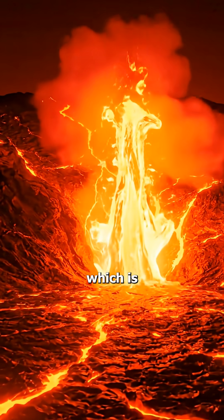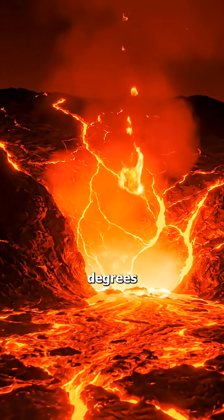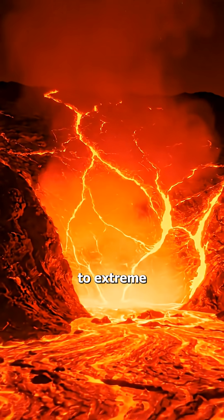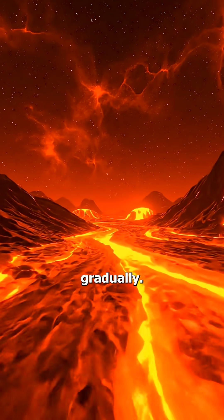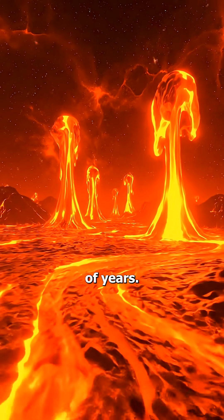Next comes the lower mantle, which is the largest part of the earth. Temperatures here start around 1,000 degrees Celsius and can reach up to 3,700 degrees Celsius. Due to extreme heat and pressure, the rocks act like slow-moving rubber, flowing gradually. This flowing rock called magma is what slowly moves the continents over millions of years.